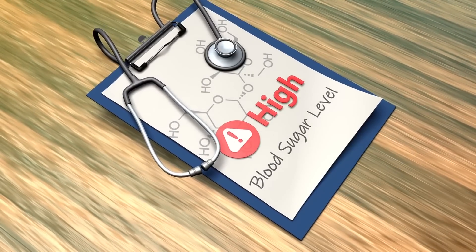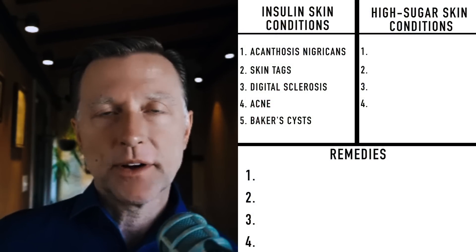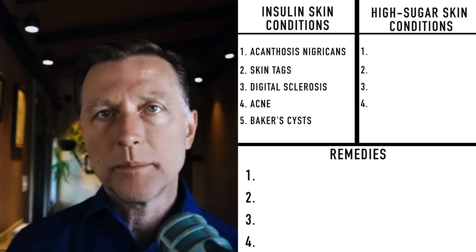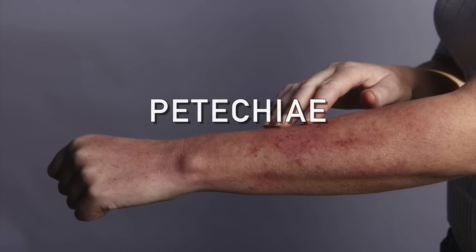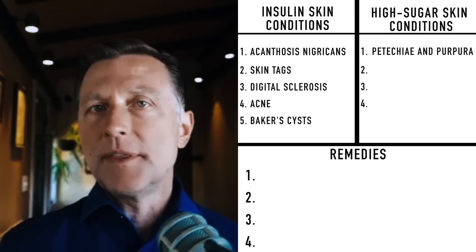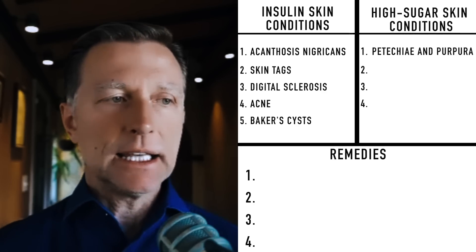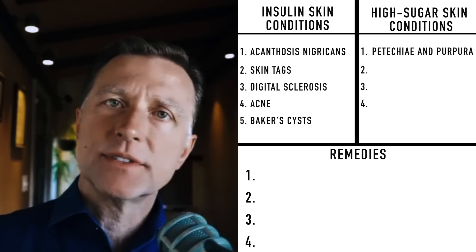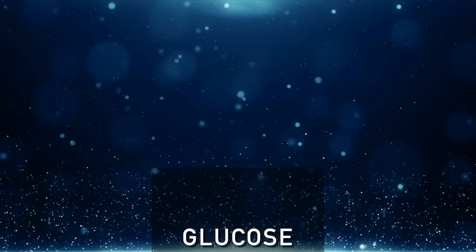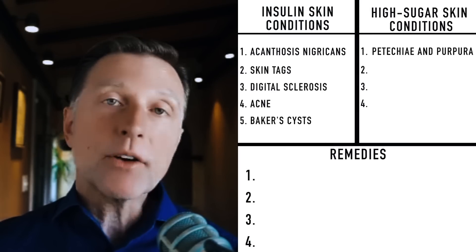Now let's talk about blood glucose level. When the blood glucose level goes high, you can develop a lot of problems with circulation to the skin. When the tiny capillaries are affected in the lower part of your legs, you can develop these little red or purple dots or blotches, which is called petechia or purpura. Petechia are the real small little red-purple dots and purpura are the larger ones. This is a problem with circulation because the capillary beds are being destroyed and you're getting blood leaking into the tissue. The high level of glucose really destroys both the microcirculation — the tiny capillaries — as well as the macrocirculation, your blood vessels in general.